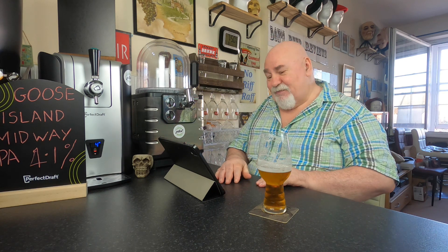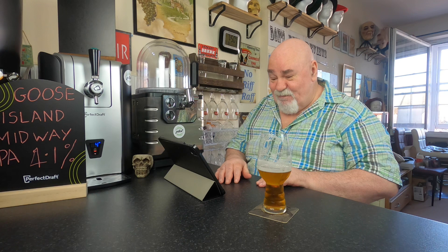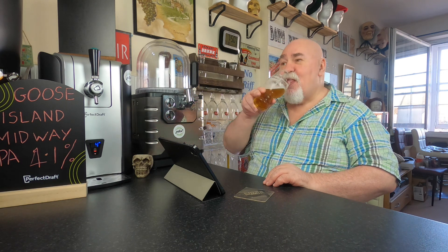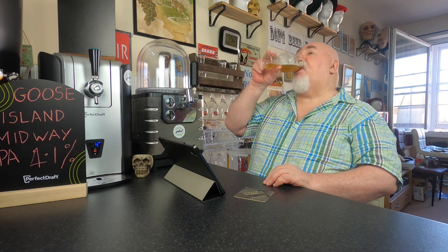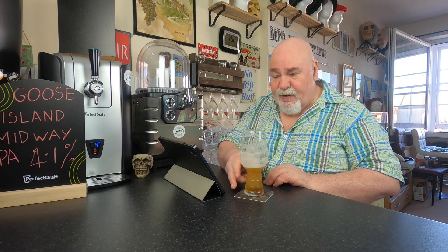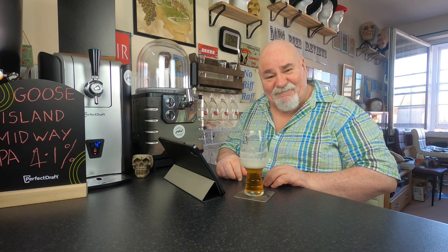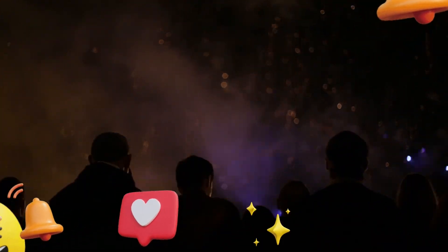Well done the All Blacks and Scotland! Anyway, thanks for watching. I'll see you next time — hopefully. Cheers my dears! Great for a wee session.